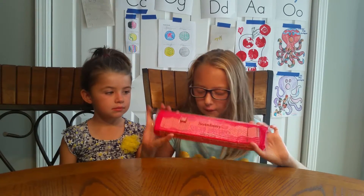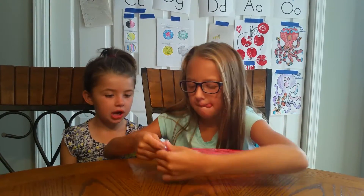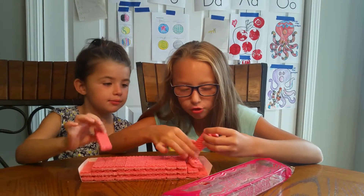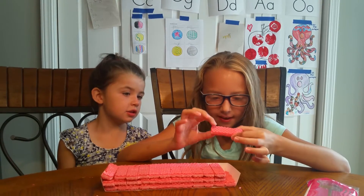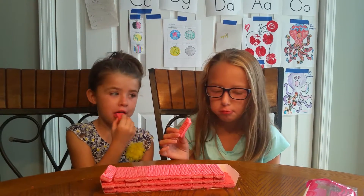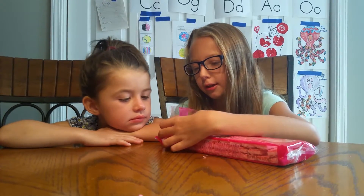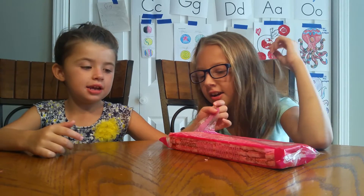We're going to be trying strawberry sugar wafers. It smells just like strawberries. It looks like a waffle and there's cream inside. These taste like a strawberry ice cream sundae. I give these one thumbs up. How about you Audrey? Two thumbs up because I really like them and they taste really good.